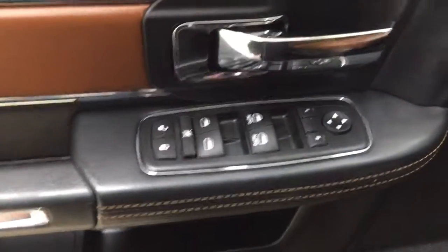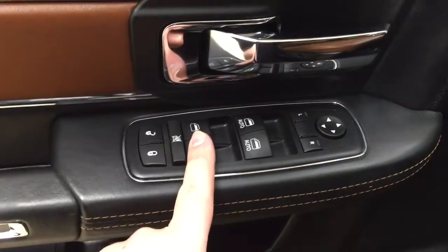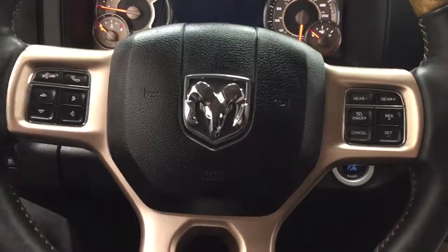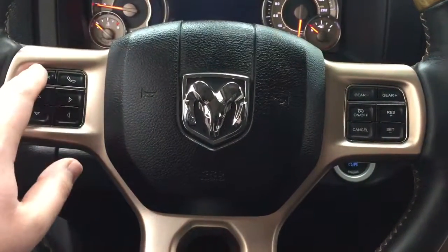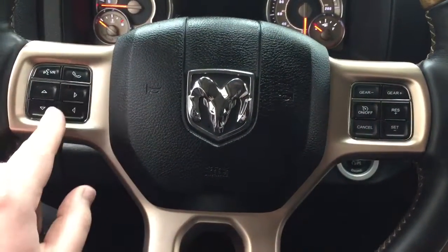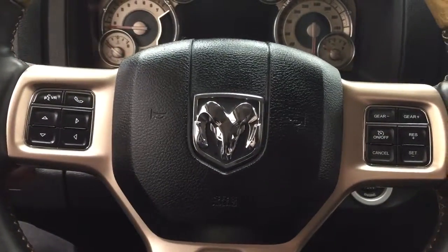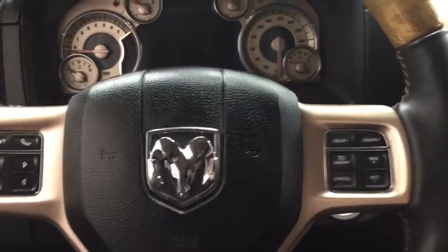On the inside of your driver's side door you have your mirror controls, window controls for both your front and rear windows, with your window locks and power locks. On the steering wheel you'll find voice recognition, Bluetooth scroll function, cruise control settings, and on the back of the steering wheel your tune and volume function for the radio.